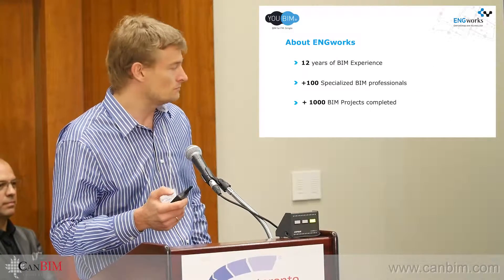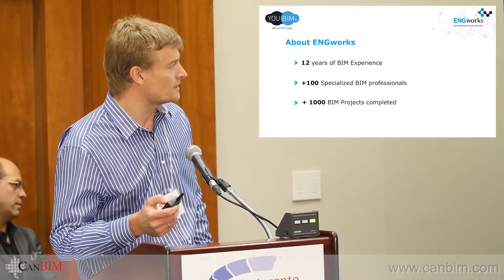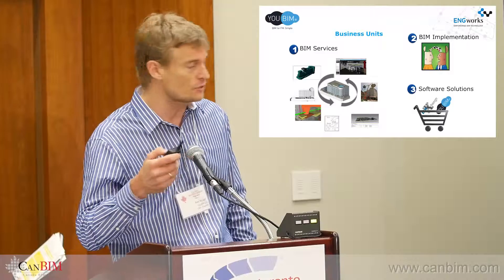We're about a 100-person firm, and in the last few years we have done more than 1,000 BIM projects. We do BIM services for modeling, coordination, 4D, 5D, and so forth.